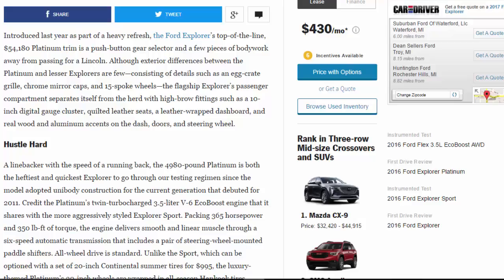The flagship Explorer's passenger compartment separates itself from the herd with highbrow fittings such as a 10-inch digital gauge cluster, quilted leather seats, a leather-wrapped dashboard, and real wood and aluminum accents on the dash, doors, and steering wheel.